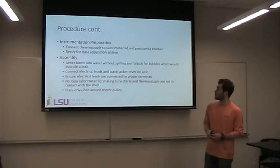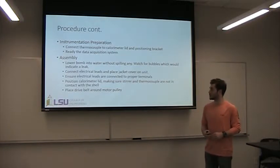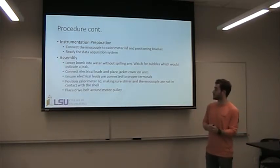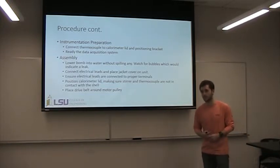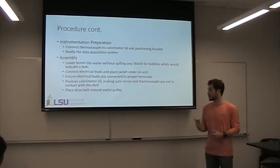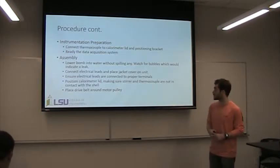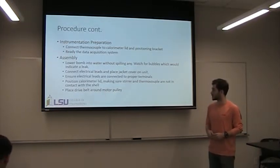Then we're going to connect the thermocouple to the lid and make sure your data acquisition program is ready on the computer. Assembly is very important — be safe because we're dealing with high pressures. Lower the bomb into the water without spilling any fuel or water, and definitely make sure there are no leaks. You'd see a leak by air bubbles since it's submerged. This thing will be under 30 ATM — 30 times atmospheric pressure — so you do not want any leaks, as that could cause injury. Then place the belt around the pulley.